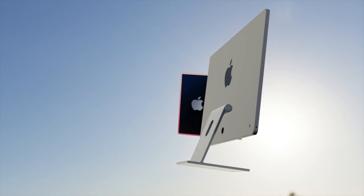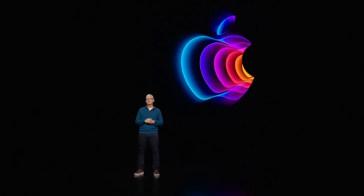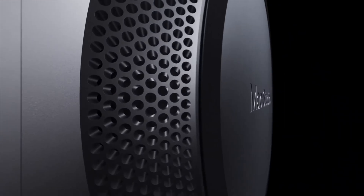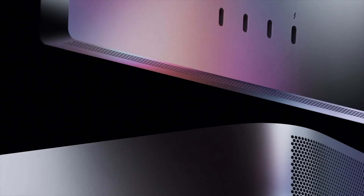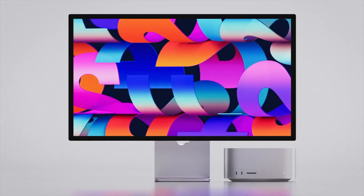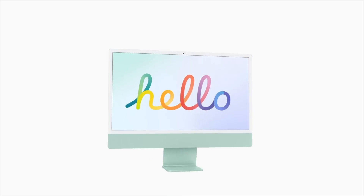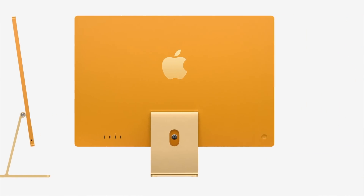Apple are looking to enhance the new iMac design with new features and the next-generation M2 chipset. After the Peak Performance event, many were hoping for a more powerful 27-inch iMac, but we essentially got that with the Mac Studio. Apple have confirmed they're not going to make the 27-inch iMac anymore, which means Apple will only be making one iMac — the 24-inch model — but they have big plans to change it in 2022.